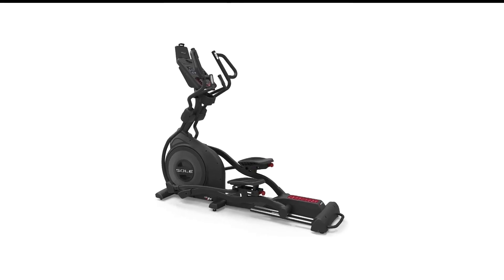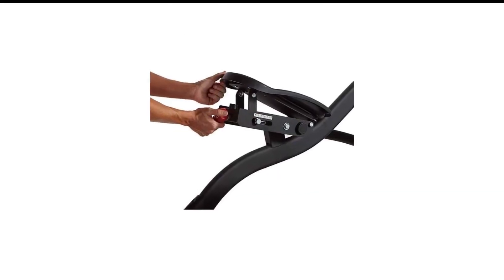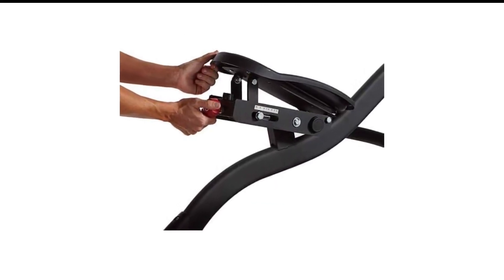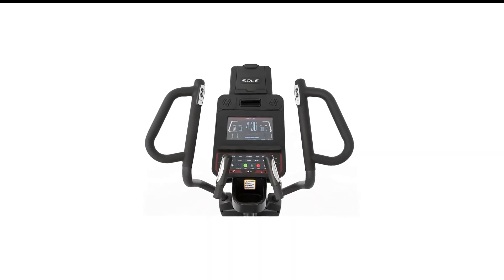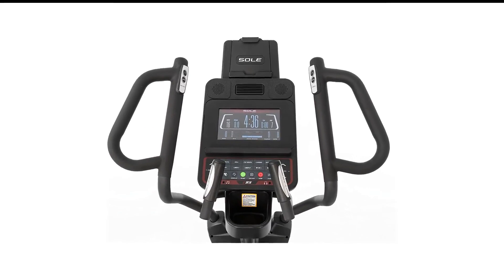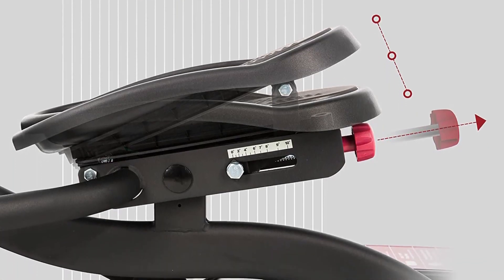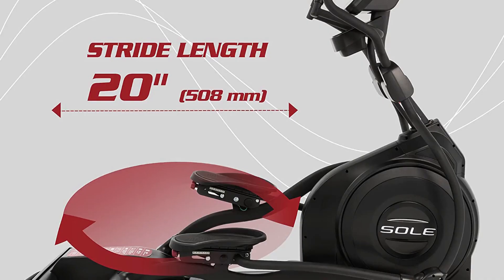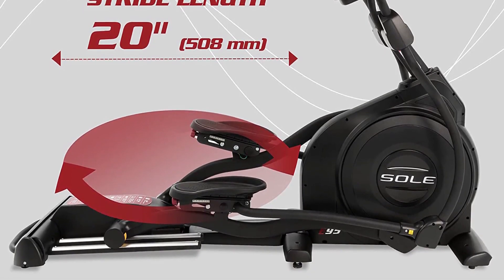This elliptical weighs 236 pounds but will support up to 400 pounds. Power adjustable incline with 20 levels and 20 levels of resistance combine to give you a challenging workout. Currently, the E95 only has 10 preloaded programs and no additional content via a subscription option, but we love the feel and design of this quality machine.